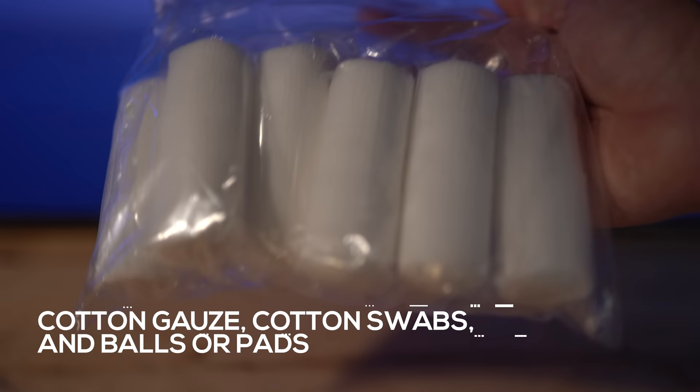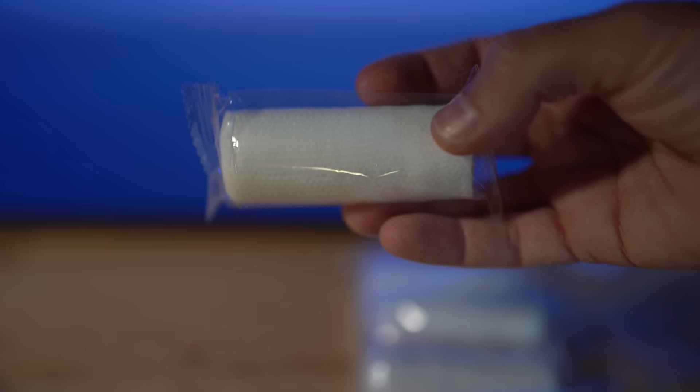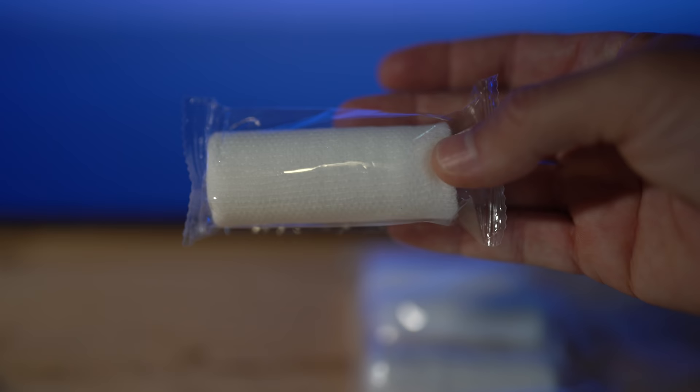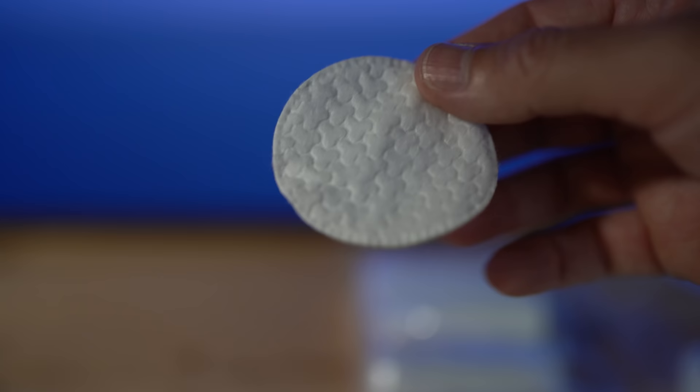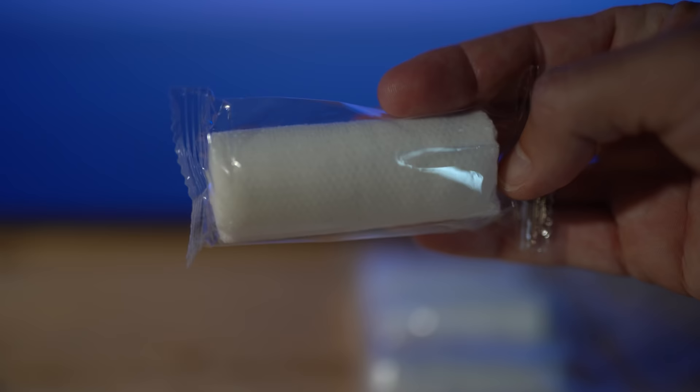Cotton gauze, cotton swabs, and balls or pads: for soaking up blood, preventing contamination of open wounds, gently holding injured teeth in place, or creating a consistently medicated and sterile area, you will want cotton gauze, cotton swabs, and cotton balls or pads. Medications can be directly applied to teeth, or a cotton ball or pad can be soaked in medicine and placed over and on the sides surrounding the tooth. Gauze can be packed into an area and will be more effective than cotton balls to isolate an area in a sterile medium.